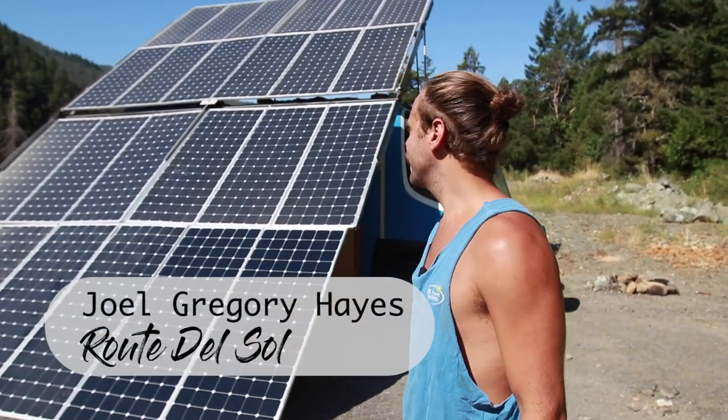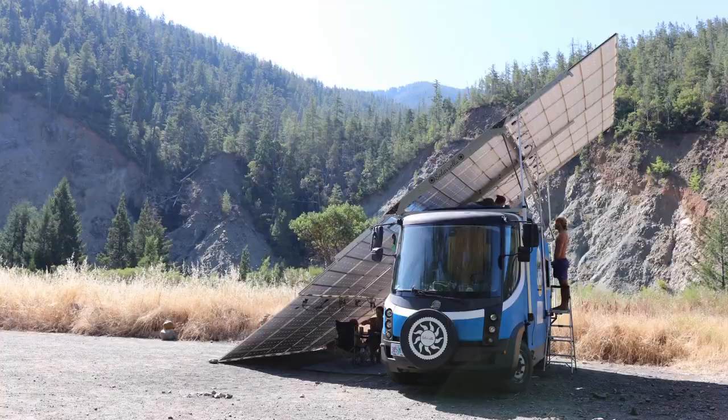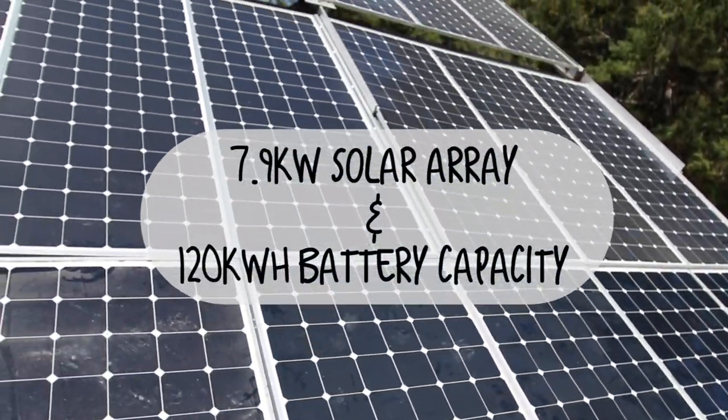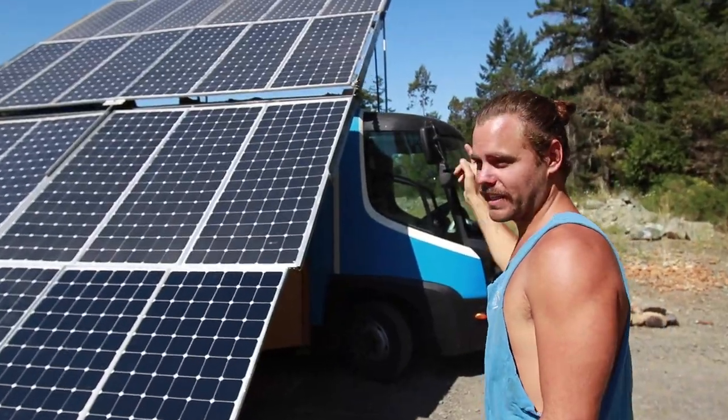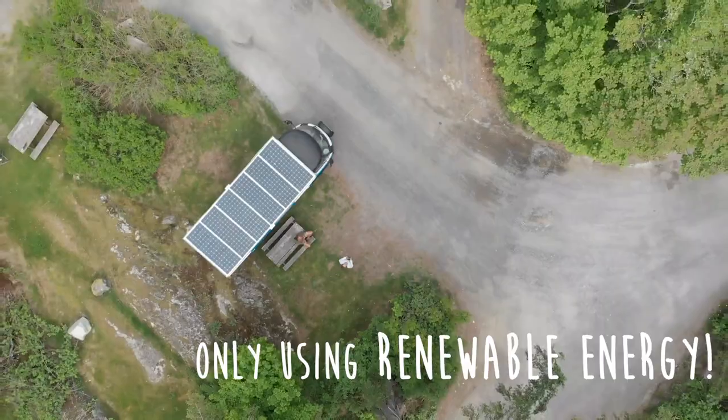My name is Joel from Root del Sol and this is my 100% solar powered electric camper van. We got a bunch of solar panels on this roof — there's nearly 8 kilowatts of solar power up there. The reason we need so much is because we're moving this huge vehicle along the roads, and you need a lot of energy to do that.